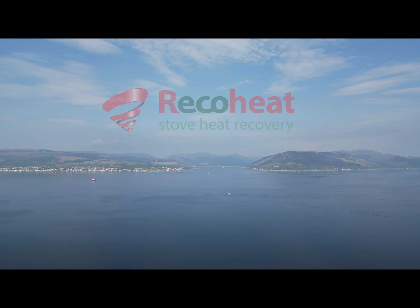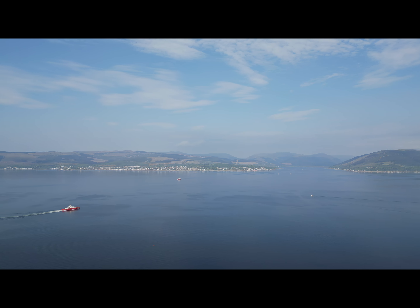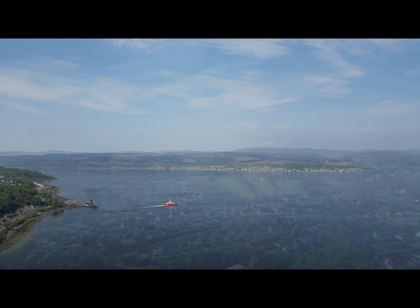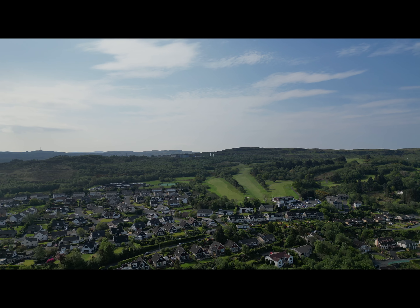Look at this stunning place. It's the Clyde at Greenock, not far outside Glasgow. I have to say it's not what I was expecting. And perched on the bluff, perfectly positioned to catch this incredible view is Billy's house.